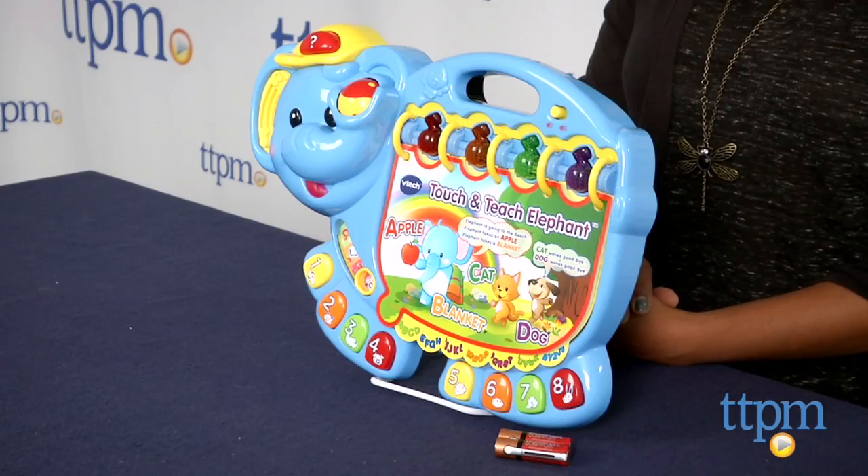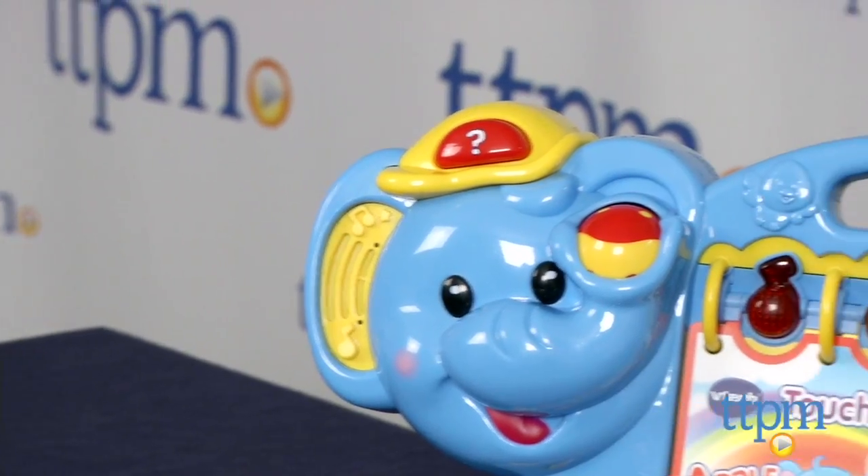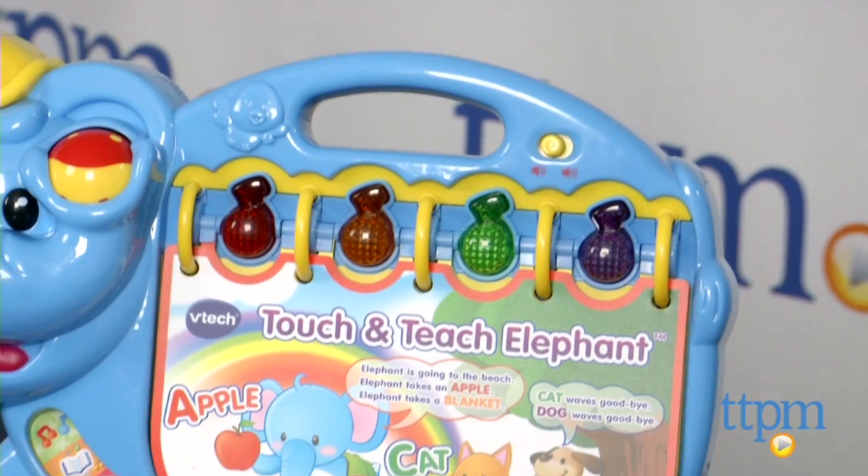Hi everyone, this is Maria with TTPM. Here we have the VTech Touch and Teach Elephant. This is a 16-page interactive storybook which helps kids learn their numbers, alphabets, and early words.